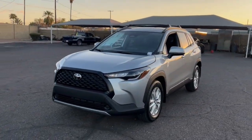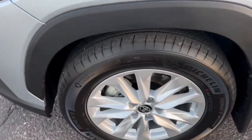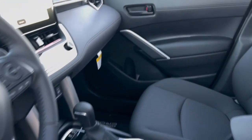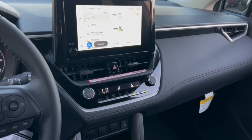Apple CarPlay and/or Android Auto. Intelligent auto on-off high beams. Pre-collision system. Lane departure warning. All-wheel drive. Keyless entry. Heated mirrors. Satellite radio. Adaptive cruise control. Four-cylinder engine.